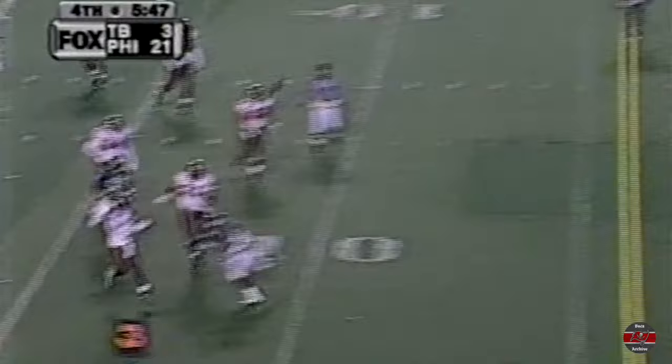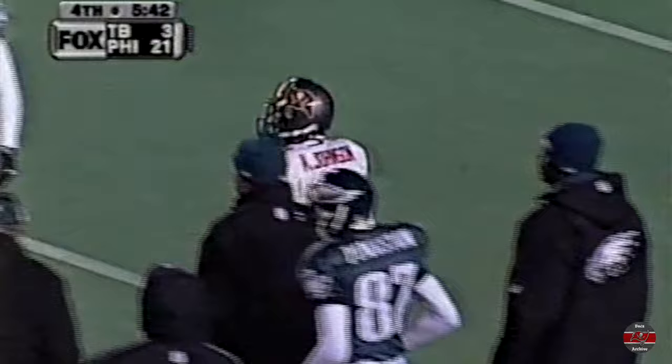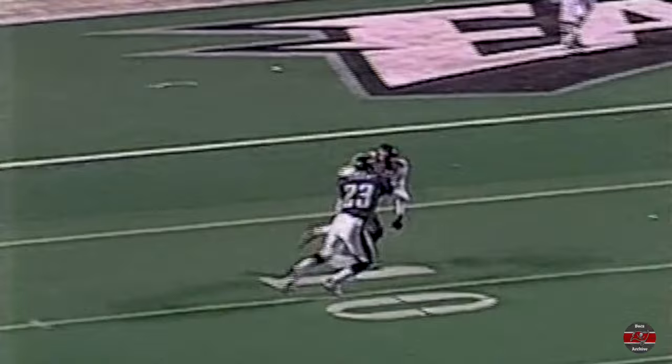Here's King in the end zone — scrambles around and lets it go deep to Keyshawn, who comes down with it and makes the catch, kept his feet in bounds. And then you're going to say, why didn't you do that all day? Why do you have to wait until the end like this?